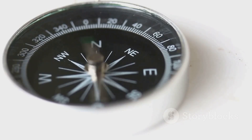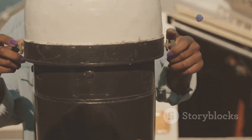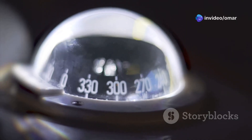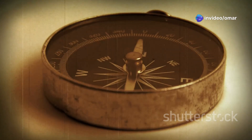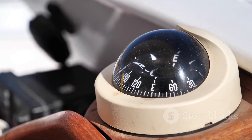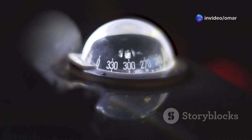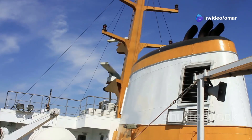But here's the catch, it's influenced by nearby metals and needs regular adjustments. Now, let's talk about the gyro compass. This one's a bit more high-tech. It uses a fast spinning wheel and the Earth's rotation to point to true north, which is the actual North Pole. Unlike the magnetic compass, it's not affected by metal or magnets around it. Plus, it can be hooked up to autopilot and radar systems for seamless navigation.